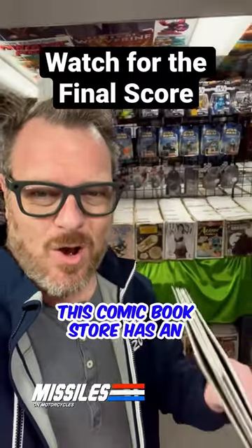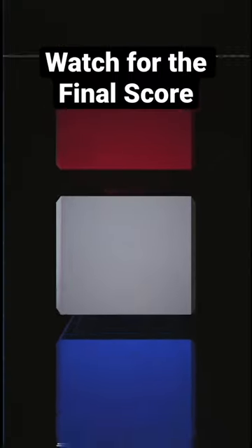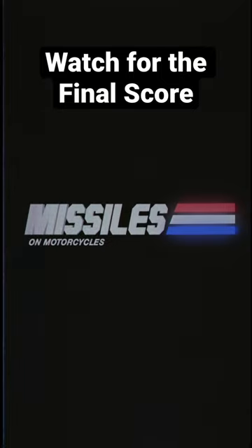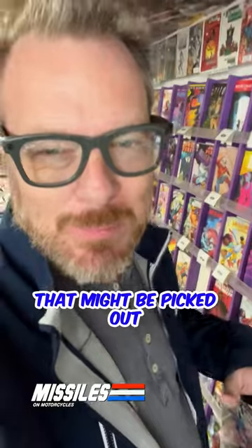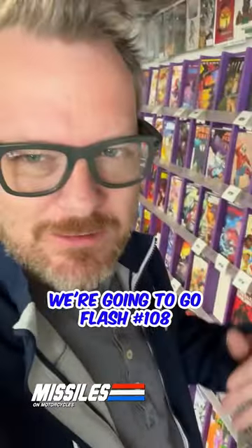This comic book store has an awesome back issue section. I can usually find the things that I'm looking for — like your minor keys might be picked out somewhere else, but this place usually has them. For instance, we're going to go Flash number 108, Savitar — very minor key.